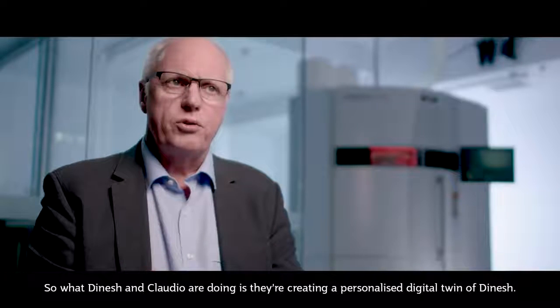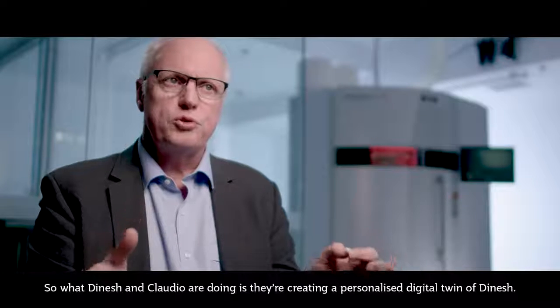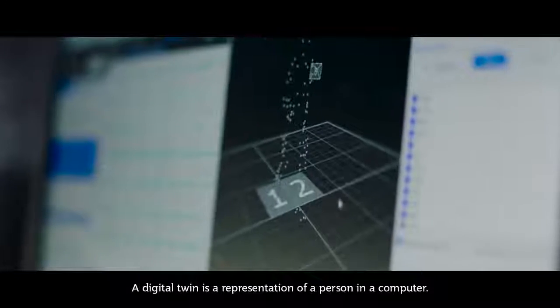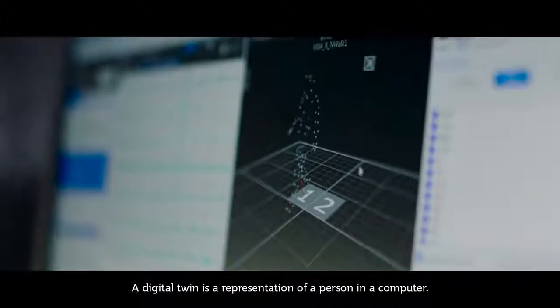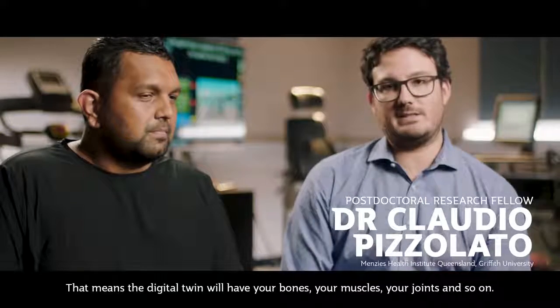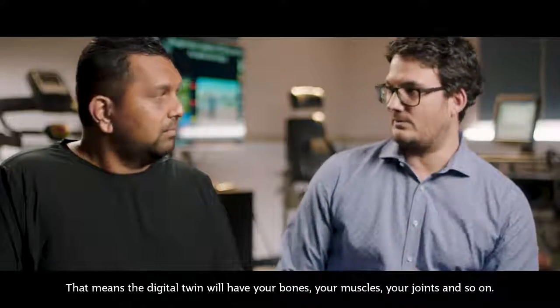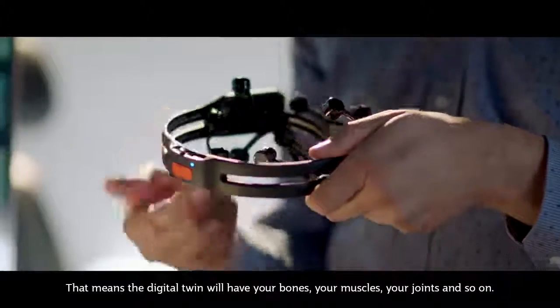What Dinesh and Claudio are doing is creating a personalised digital twin of Dinesh. A digital twin is a representation of a person in a computer — it includes your bones, muscles, joints, and so on.